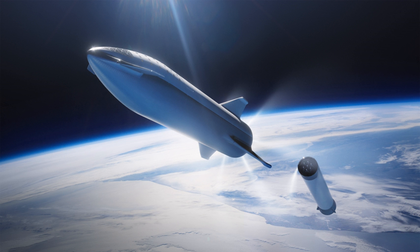Starship is being designed to be capable of re-entering Earth's atmosphere from orbital velocities and landing vertically, with a design goal of rapid reusability. In the 2018 design, Starship will use seven sea-level rated Raptor engines — identical engines as used on the first stage of the BFR launch vehicle, Super Heavy.